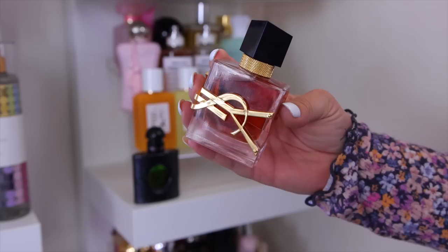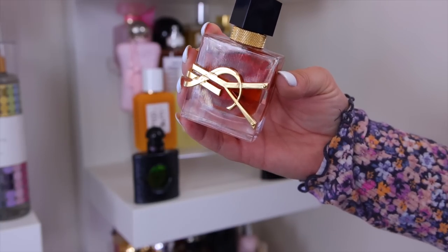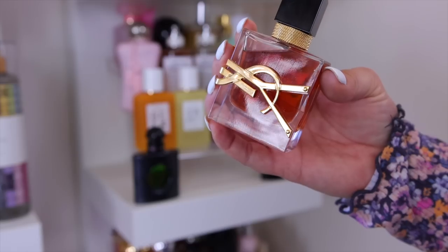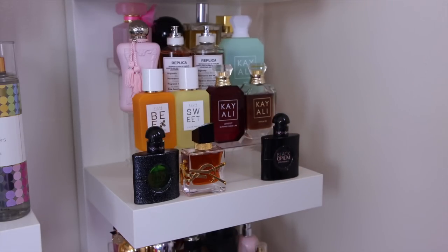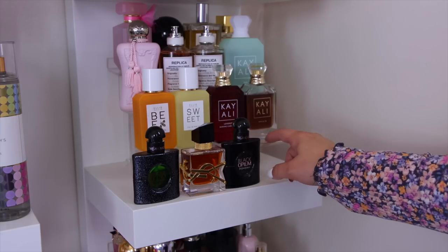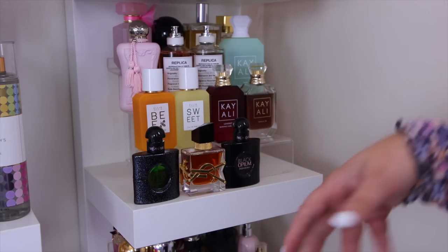Also from YSL, I have the Libre La Parfum — my favorite version from them. Whenever YSL does a La Parfum it's always the best in my opinion; it's more edible, juicier, and sweeter. This one is for sure staying. I also have the original in a mini size. These little tiered organizers I use I'll link on my Amazon storefront — they're great for storing and seeing all your perfumes.